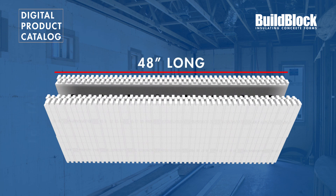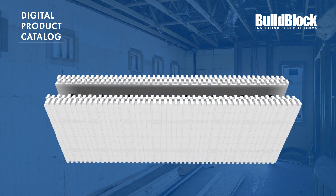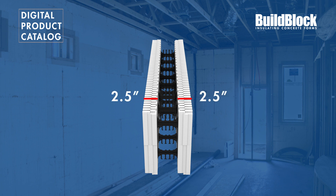Forms are 48 inches long and 16 inches tall. Each block is made up of two dense EPS foam insulating panels connected together by 8 high-density plastic webs, spaced every 6 inches, creating insulated studs in the wall. These foam panels are 2.5 inches thick, providing 5 inches of dense foam insulation surrounding the concrete core.